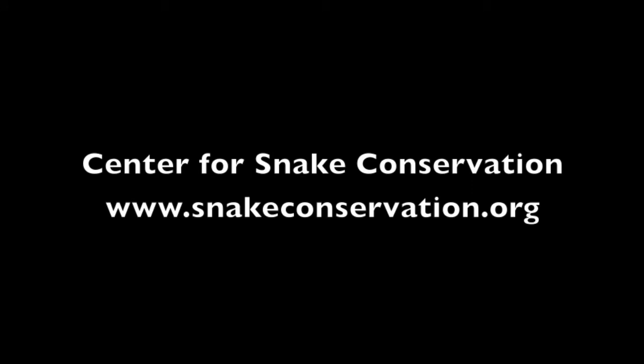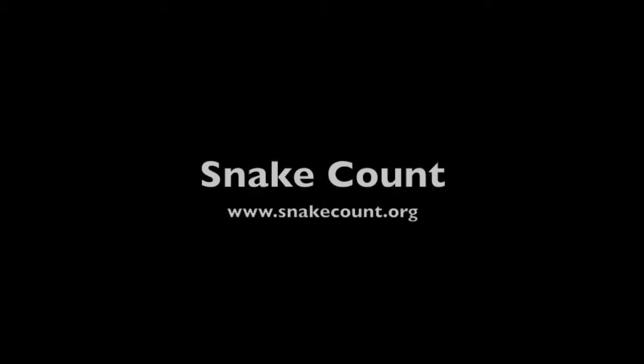Become a member of the Center for Snake Conservation today, and don't forget to sign up for the snake count at snakecount.org.